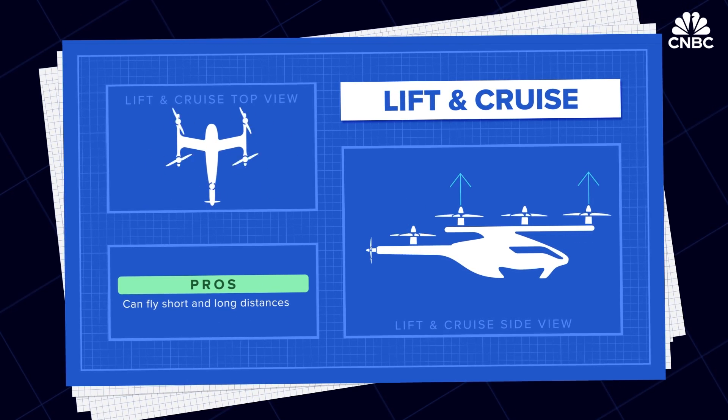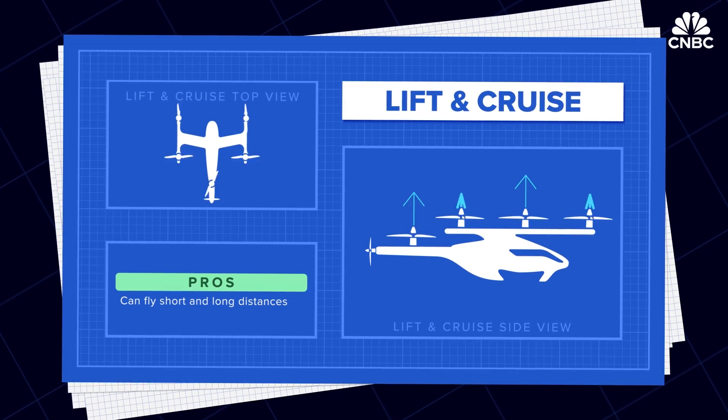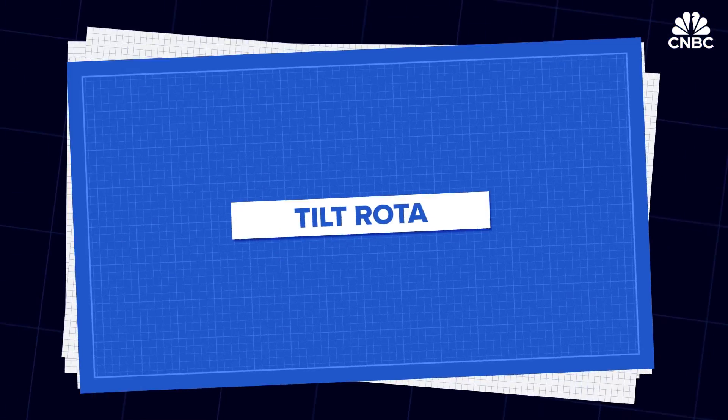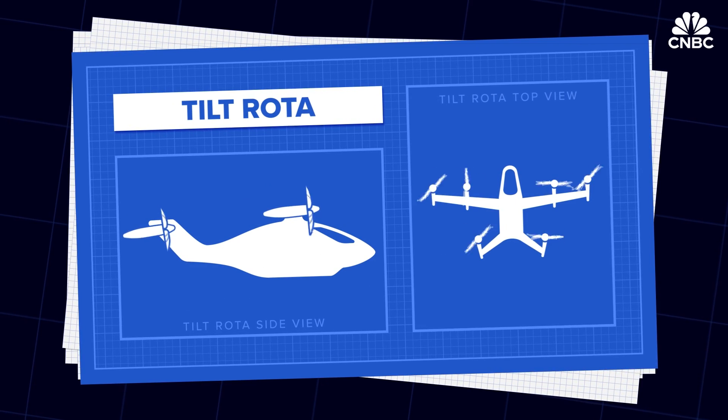The lift-and-cruise concept merges the multicopter with common aircraft technology, making longer distances possible. But to get the two technologies to work together, the propeller needs fewer and shorter blades, making it very noisy.